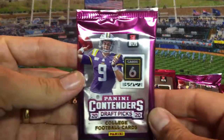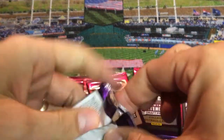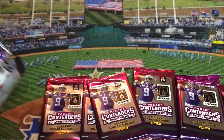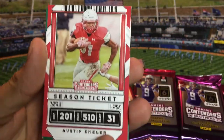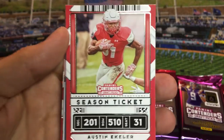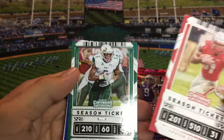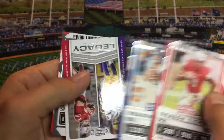Panini Contenders 2020 Draft Picks. Austin Ekeler — he's a current player. This is going to be a mix of current players and draft picks, I assume. Austin Ekeler had a great season this year for San Diego. We've got Marlon Mack for the UCF Bulls. We've got Daniel Jones, Danny Dimes, which I think is kind of a silly nickname myself, for the New York Giants.